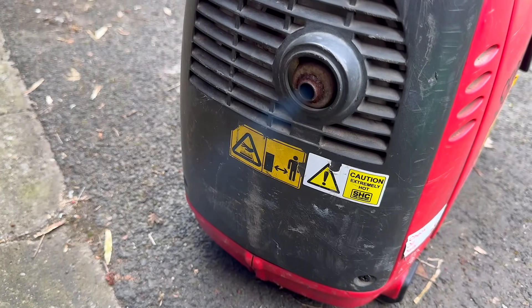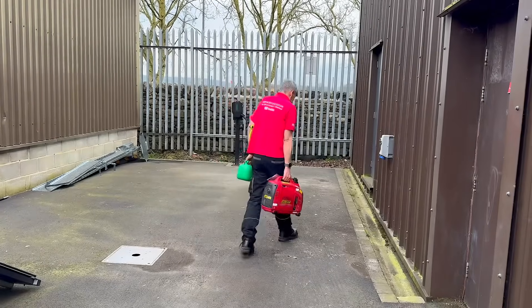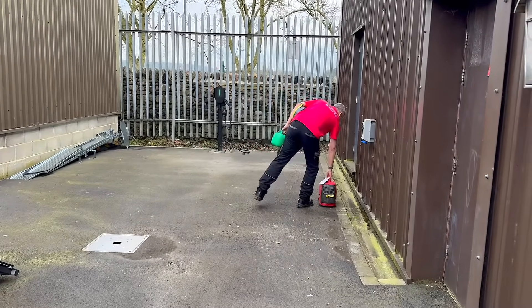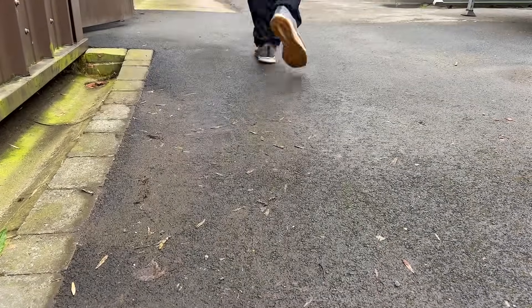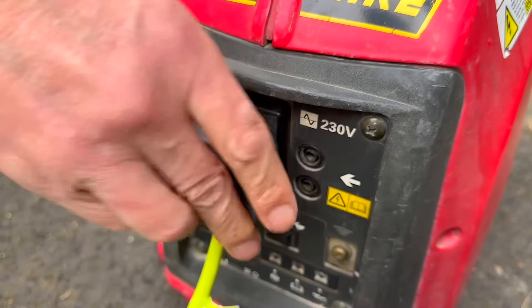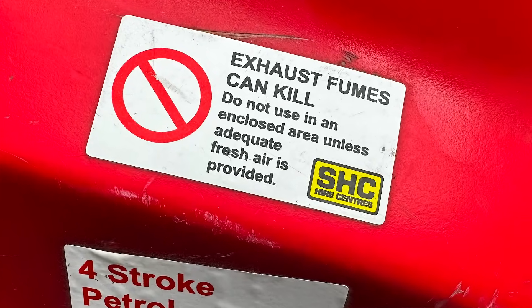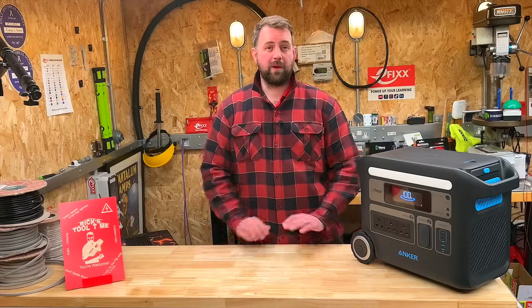Due to the emissions of toxic fumes, the generator should be positioned outside the building during operation. Avoid leaving it unattended to prevent potential theft. Use an extension lead to provide power to the workplace. The Anker Solix F2000 emits no harmful fumes and can be conveniently placed wherever you're working.